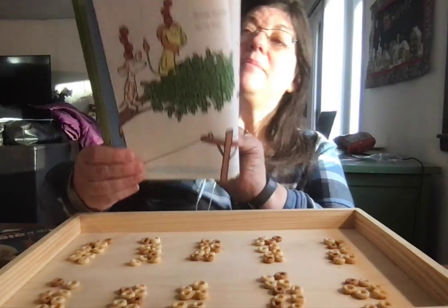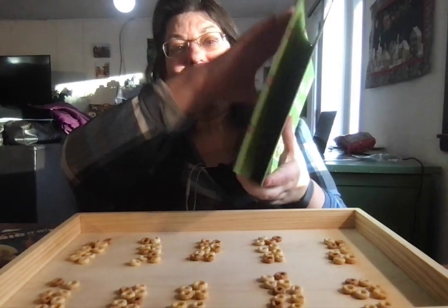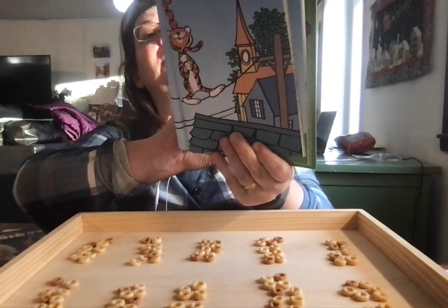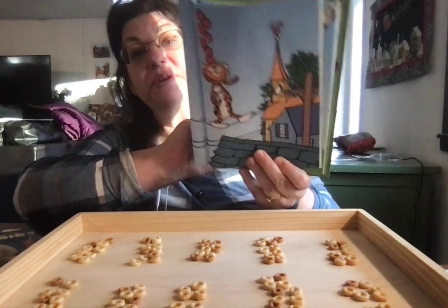Seven apples up on top! I am so good, they will not drop. Five, six, seven, fun, fun, fun — seven, six, five, four, three, two, one.